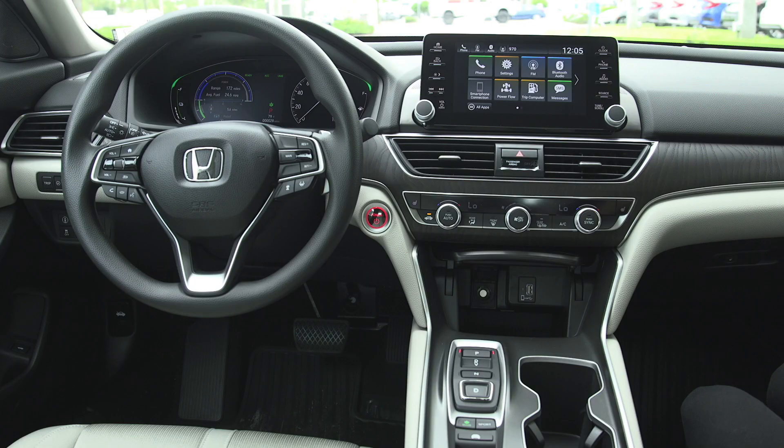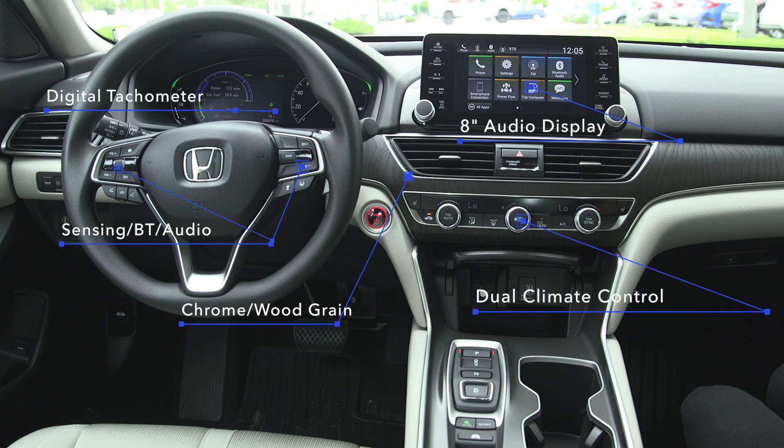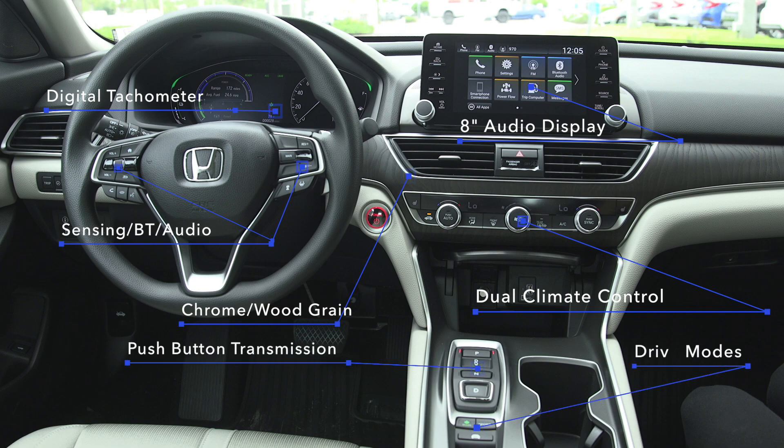Inside the Accord, you have a chrome and wood grain finish, digital tachometer, and steering wheel controls for Honda Sensing as well as Bluetooth. You have an 8-inch audio display screen with Android Auto and Apple CarPlay, dual climate control, push button transmission, controls for Econ, Sport, and EV mode, electronic parking brake, and brake hold.